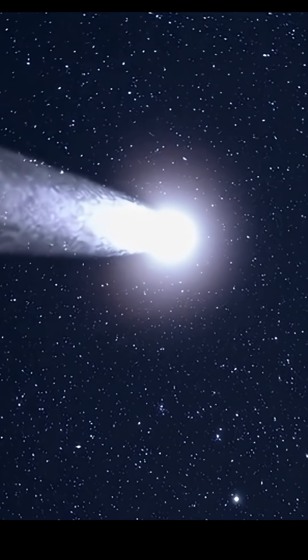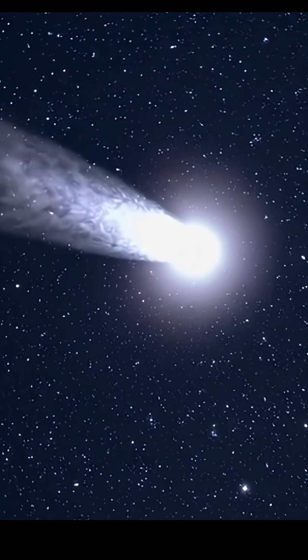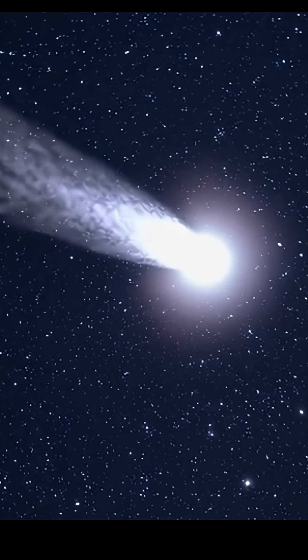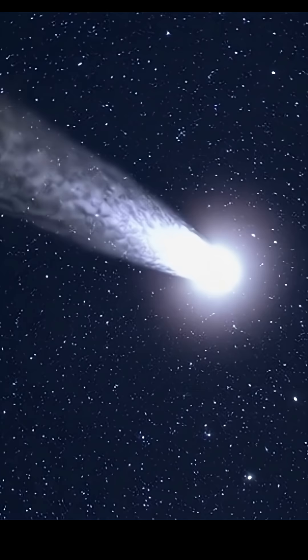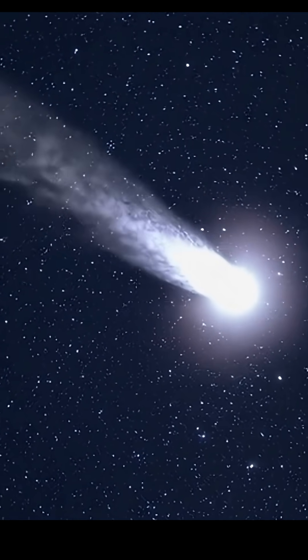3i Atlas is super-fast because it's been traveling through space for a long time, probably kicked out of its original system by gravitational encounters. There's no need to invoke alien technology to explain its speed or origin. It fits well within what we know about how objects can get ejected and wander the galaxy.